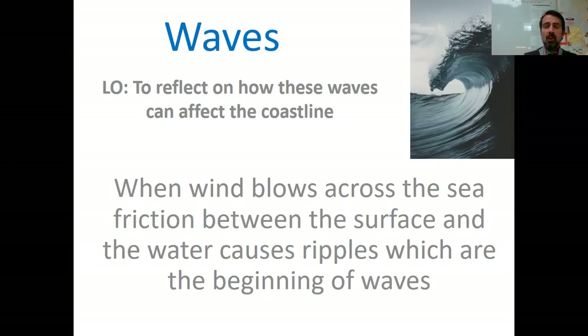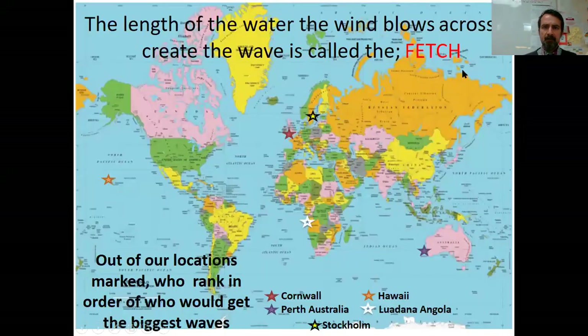The increase in energy in the wind will increase the energy within the wave. If we look at our world map here, the length of water that the wind blows over is called the fetch. So if a fetch is long, it means the wave is going to be larger and have more energy, because the fetch is the length of water the wind blows over.